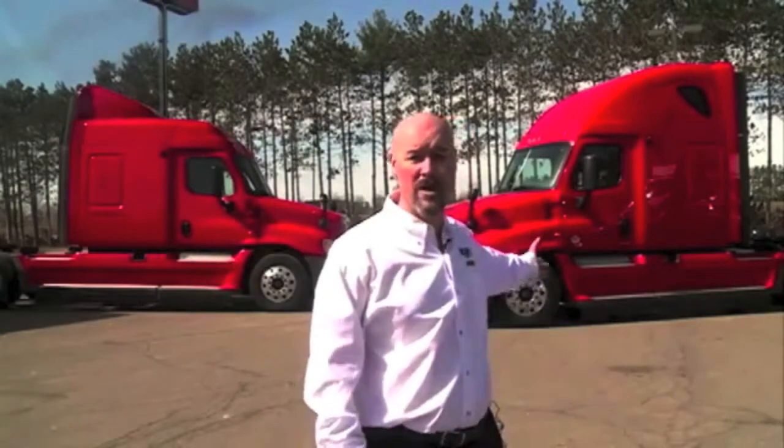Hi, and welcome to Truck Country. With Truck Country's 2012 Freightliner Cascadias, choose the style that's right for you, whether it's a 72 inch mid-roof XT or a 72 inch raised roof.